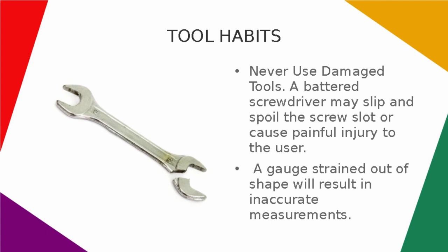Never use damaged tools. A battered screwdriver may slip and spoil the screw slot or cause painful injury to the user. A gauge strained out of shape will result in inaccurate measurements.